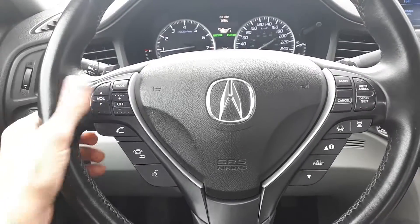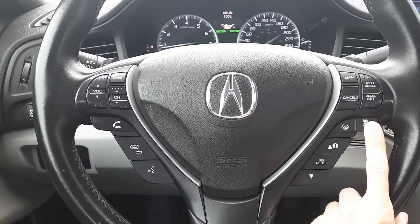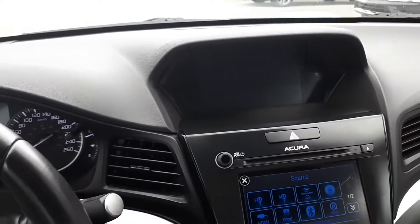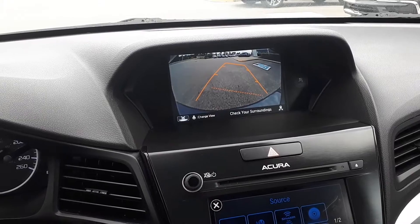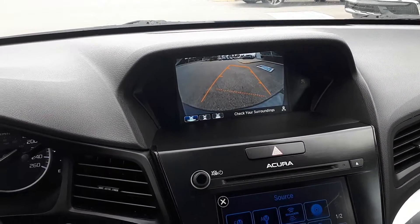This vehicle also has steering wheel audio, Bluetooth and cruise controls, adaptive cruise control and lane keep assist. It also has a rear view camera with three different viewing modes: a normal view, top down view and a wide view.